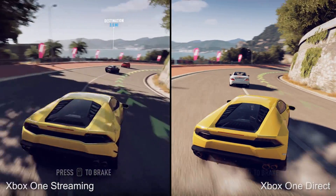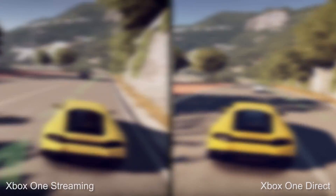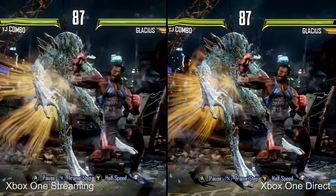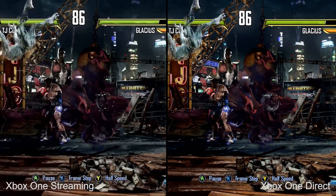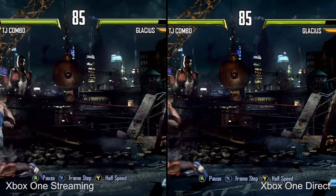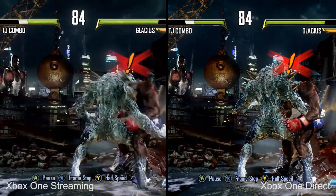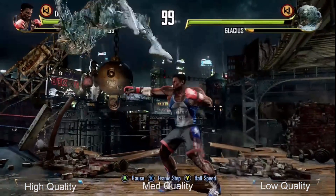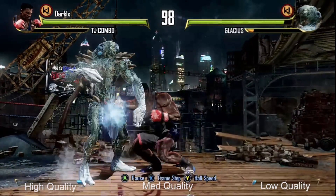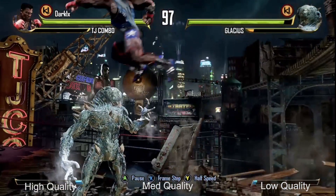When you jump to something like Killer Instinct, however, the limitations quickly become evident. Notice how much detail and color is lost on the stream side. The fuzzier image quality combined with inconsistent performance levels leaves a lot to be desired, especially for a fast-paced fighting game like this. We can also take a look at how the various quality settings stack up. There isn't a tremendous visible difference between high and medium, but the low side? It's pretty hideous, we have to say. When placed side-by-side, the differences are abundantly clear.